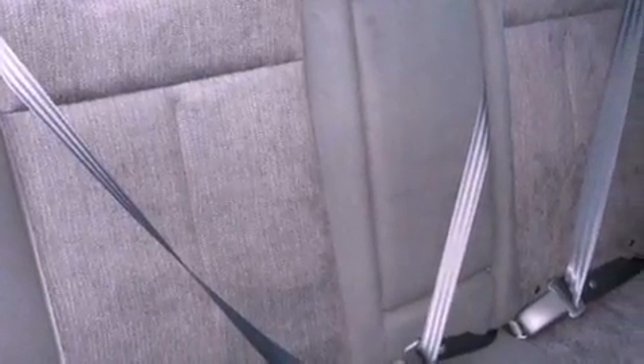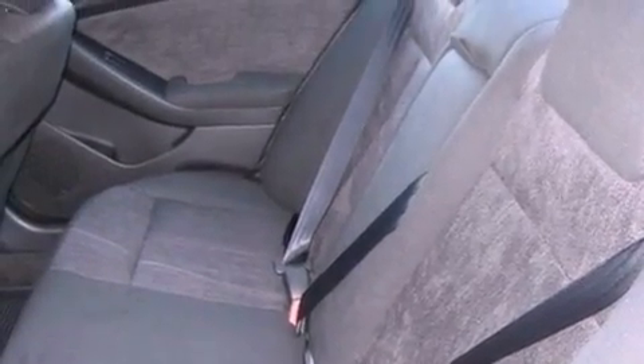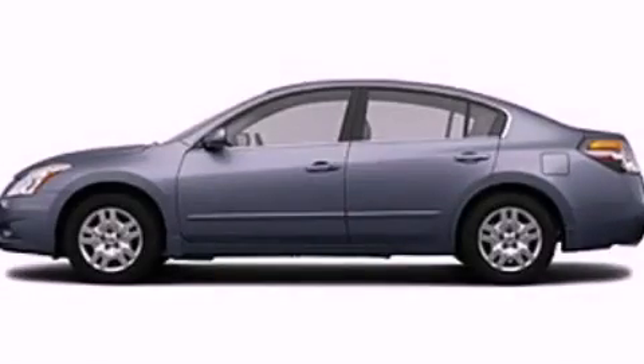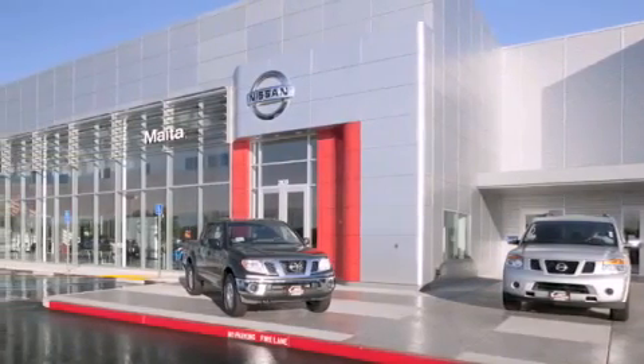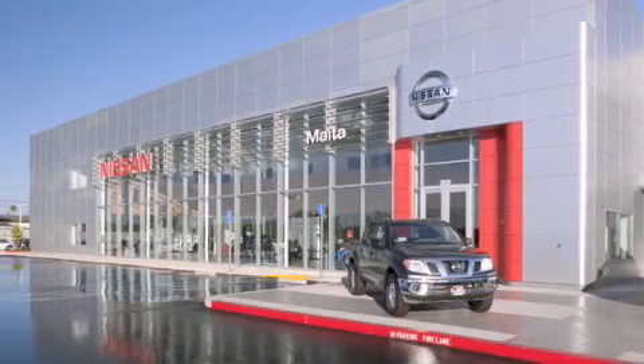Rear curtain airbags, rear seat child-proof door locks, and cruise control. This vehicle is sure to sell fast — call and arrange your test drive today. Nissan of Sacramento is located at 2820 Auburn Boulevard off the Cap City Freeway in Sacramento. Nissan of Sacramento won't be undersold.